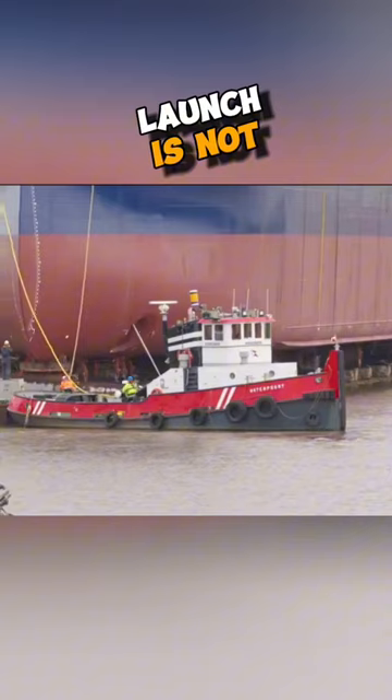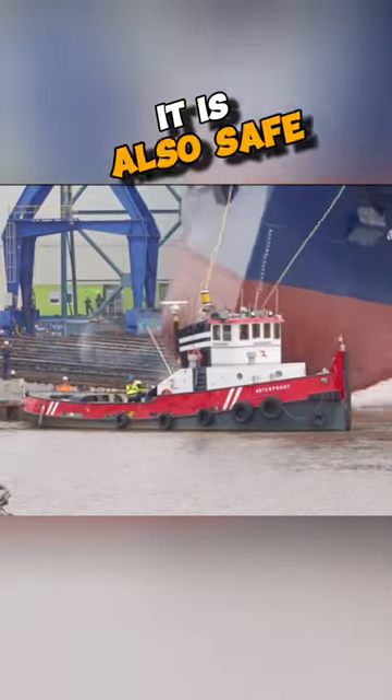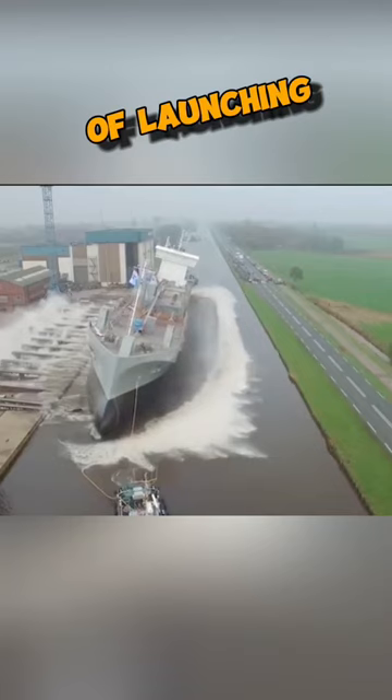This method of launch is not only cost-effective, it is also safe and effective. It is currently the predominant means of launching large vessels.